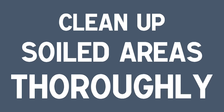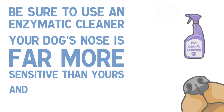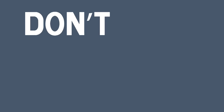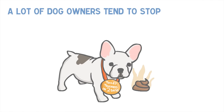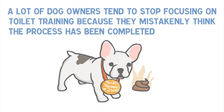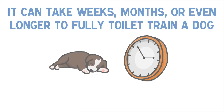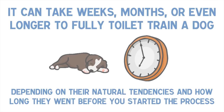Tip 5: Clean up soiled areas thoroughly. Be sure to use an enzymatic cleaner. Your dog's nose is far more sensitive than yours and vinegar or bleach will not be sufficient. Tip 6: Don't stop toilet training too soon. A lot of dog owners tend to stop focusing on toilet training because they mistakenly think the process has been completed prematurely. It can take weeks, months or even longer to fully toilet train a dog, depending on their natural tendencies and how long they went before you started the process.